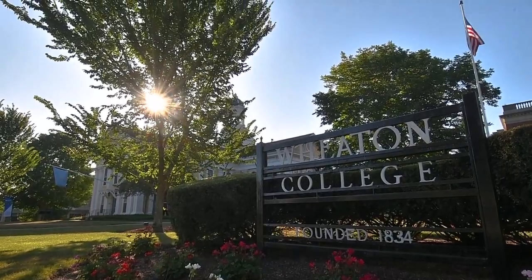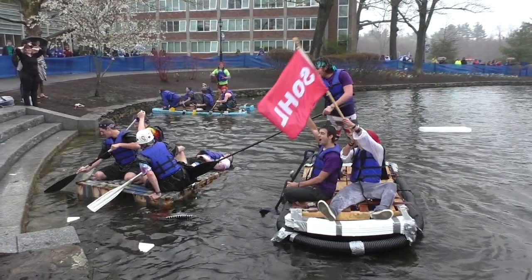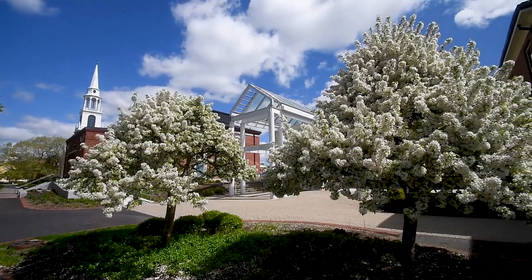Hi everybody, welcome to Wheaton College. We're going to start by talking about the curriculum here at Wheaton and how it differs from other liberal arts institutions, then talk about experiential learning opportunities, then life on campus, where we're located, campus life in general, and end by talking about the admission and financial aid process.